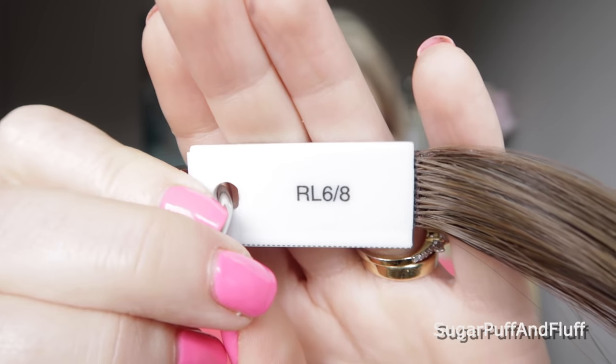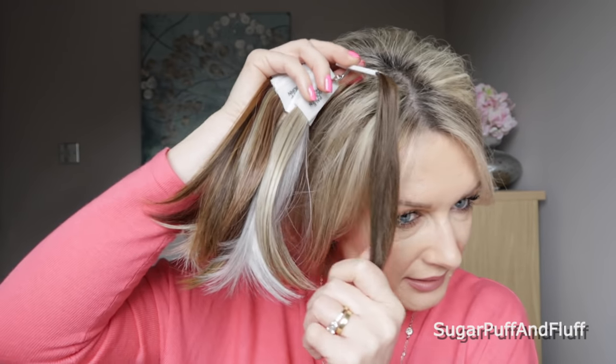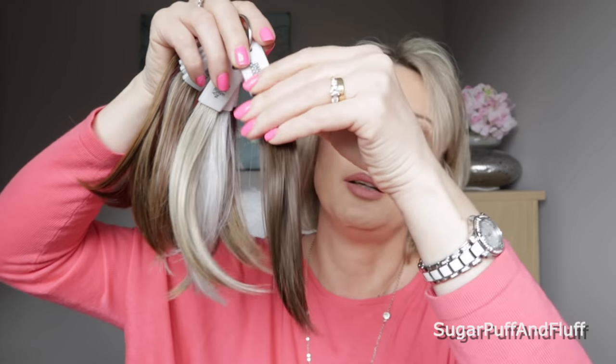And then we have RL 68 which is Dark Chocolate. To me chocolate is quite a neutral brown color. I'm thinking if this is like my natural color — no, my natural color is more ashy — but I think if I tried a dark wig, because this is quite neutral, I would quite like this color.